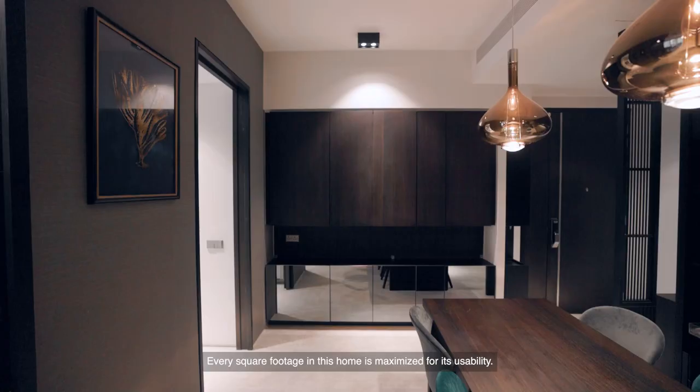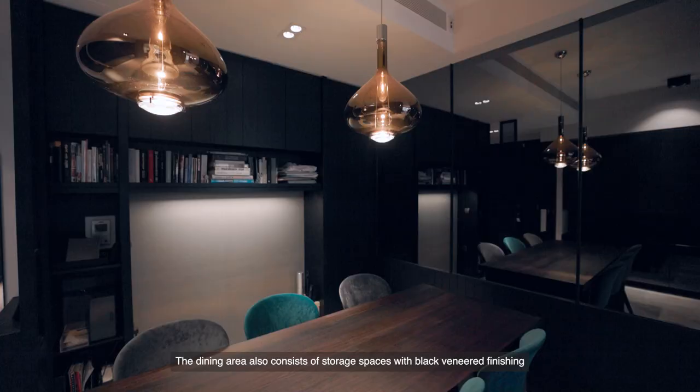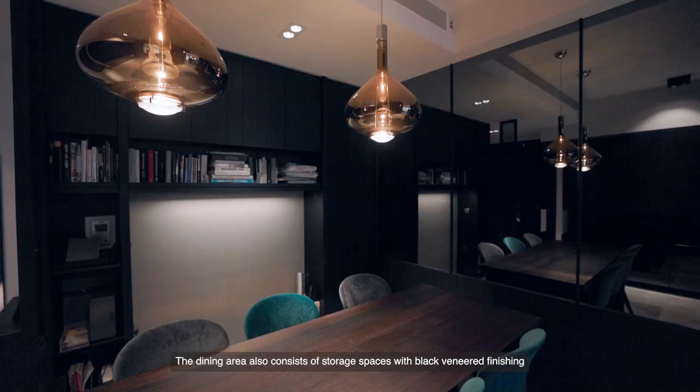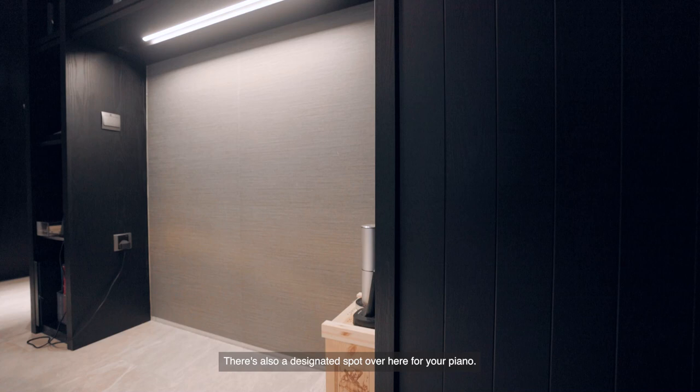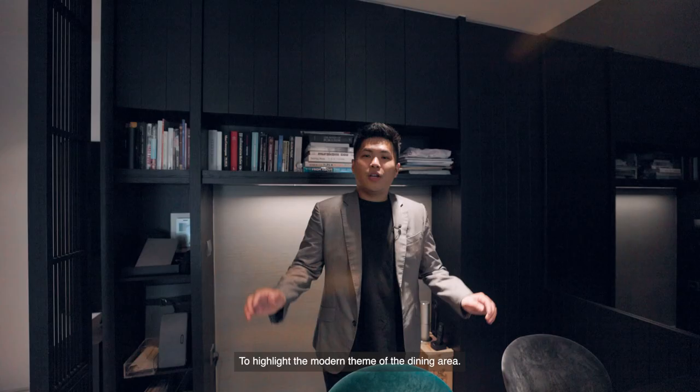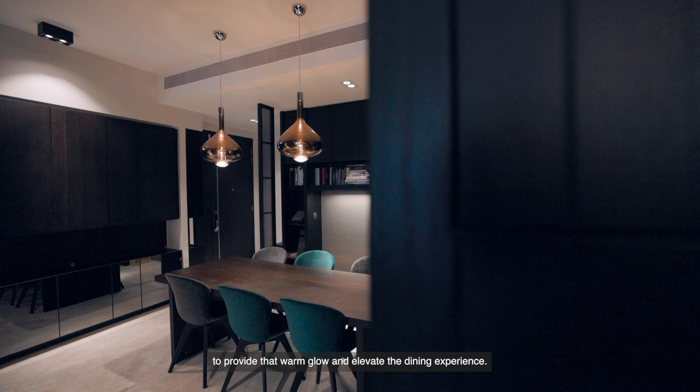Every square footage in this home is maximized for its usability. The dining area consists of storage spaces with black vignette finishing as well as shelving spaces for your books or decorative pieces. There is also a designated spot for your entertaining. To highlight the modern theme of the dining area, the owners have chosen tinted glass pendant lights, which cost a few thousand dollars apiece, to provide that warm glow and elevate the dining experience.